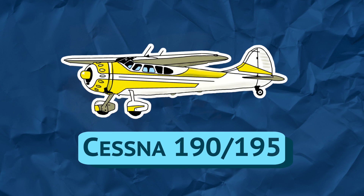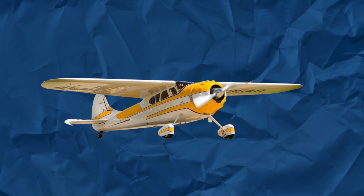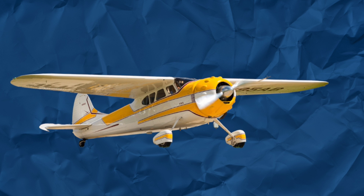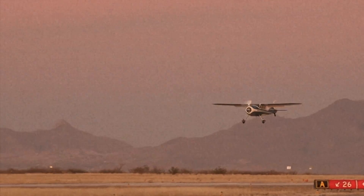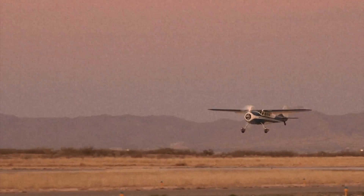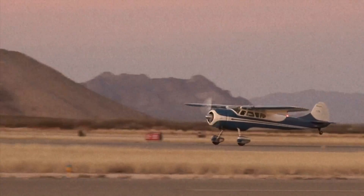The Cessna 190 and 195 Business Liner, introduced in 1947, is my favorite Cessna. It's the epitome of classical elegance. The radial engine, cantilever high wing, and tailwheel design allows one to reminisce about the good old days of general aviation, where new airplanes cost $20,000 and leaded fuel was considered healthy for you.